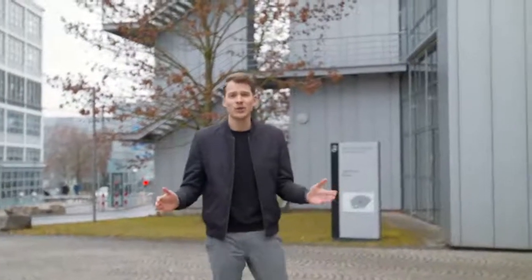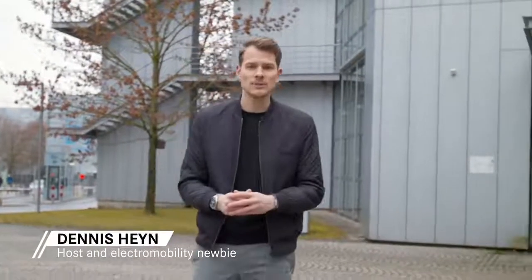Hi everyone and welcome to the very first episode of EQ Enthusiasts. My name is Dennis — I usually work in the communications department of Daimler, but in this format I take you behind the scenes of Mercedes EQ. I show you the latest innovations, the most fascinating products, and the people behind them. That's why we're here in Sindelfingen at the Mercedes-Benz Design Center.